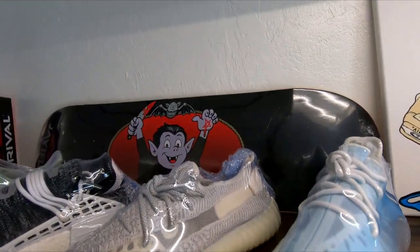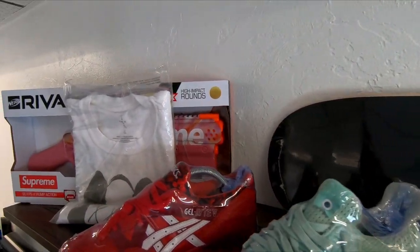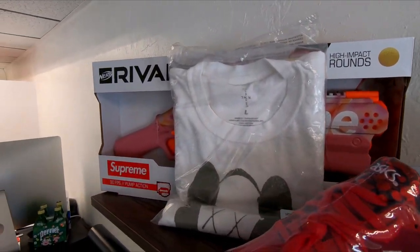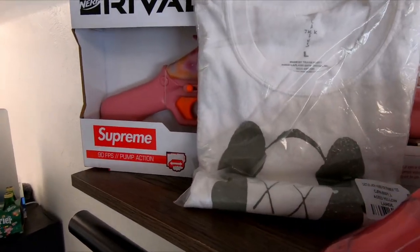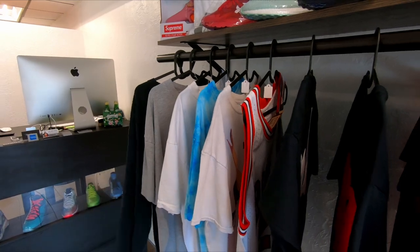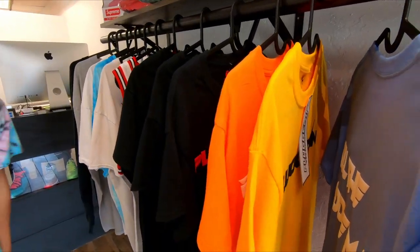We also have some Supreme things — a Supreme deck. We had another one but it sold. We've got a Nerf Supreme gun, and then the Cactus Jack Fragment and Travis Scott t-shirt. We also have a little bit of vintage in this section, just for people that want to match some shoes or want a cheap t-shirt.